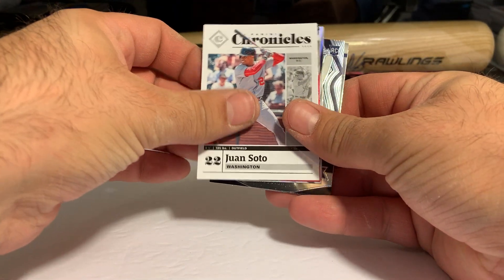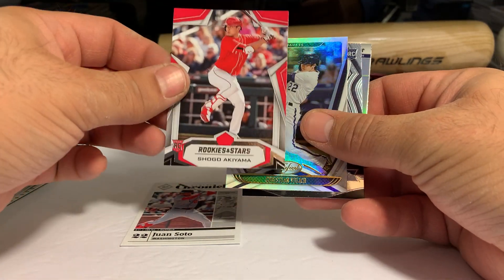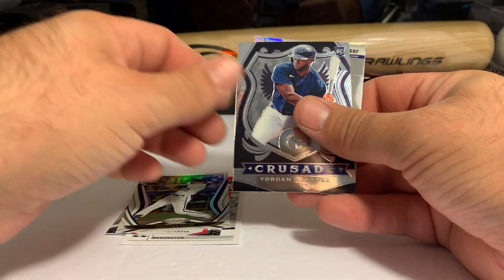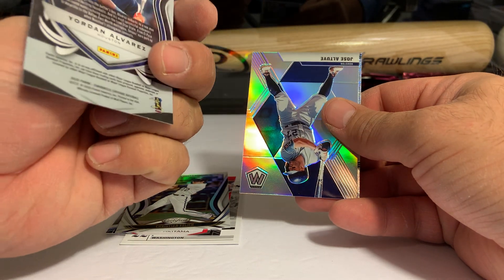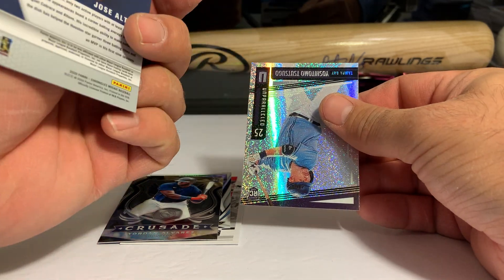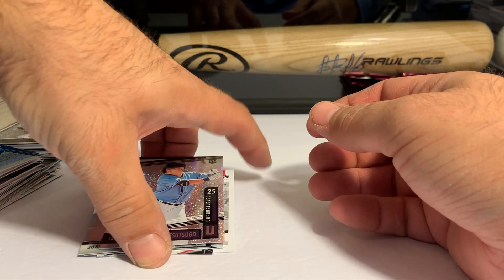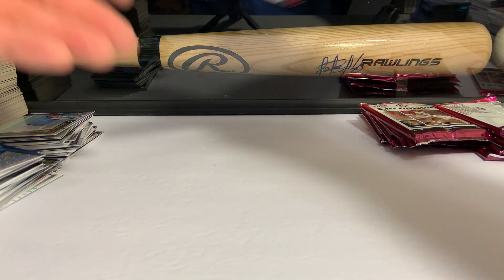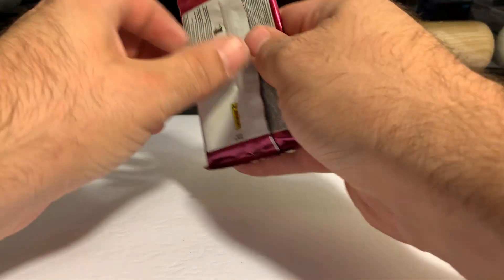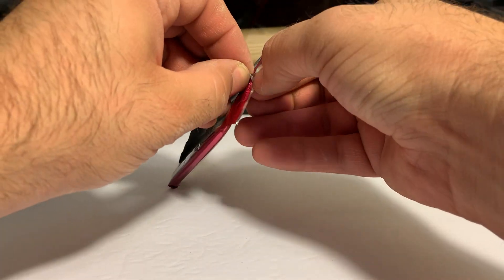Juan Soto Chronicles, Rookies and Stars, Shohei, Christian Yelich Certified, and a Yordan Alvarez First Crusade — those are sharp, nice cards. I think I'm going to sell all my Astros cards, although nobody's buying. Need to find some big Houston fan to take my Houston hits.